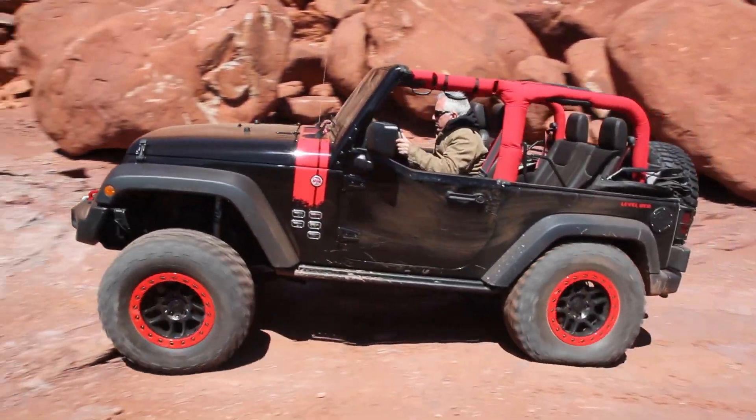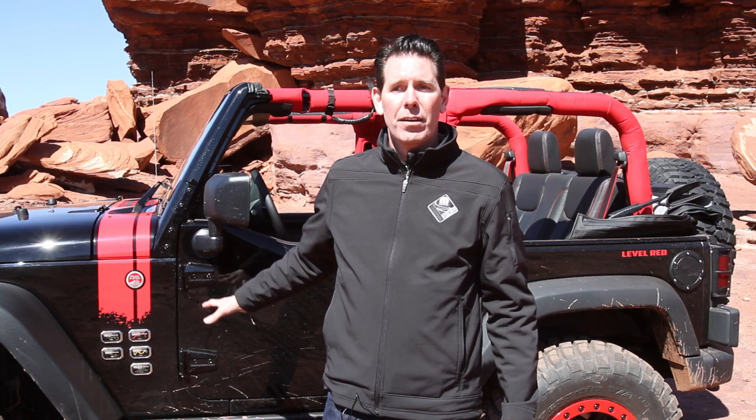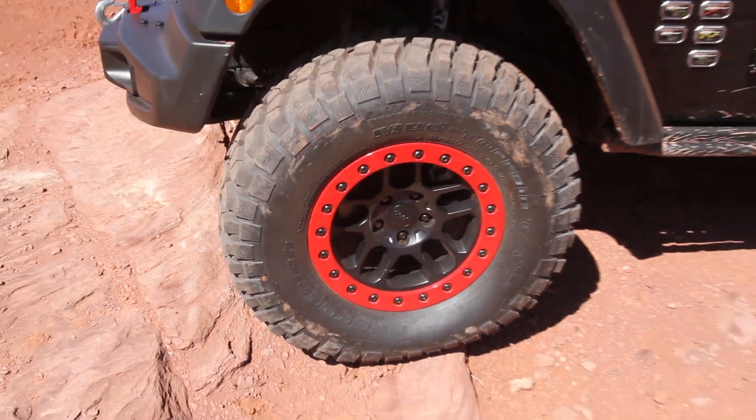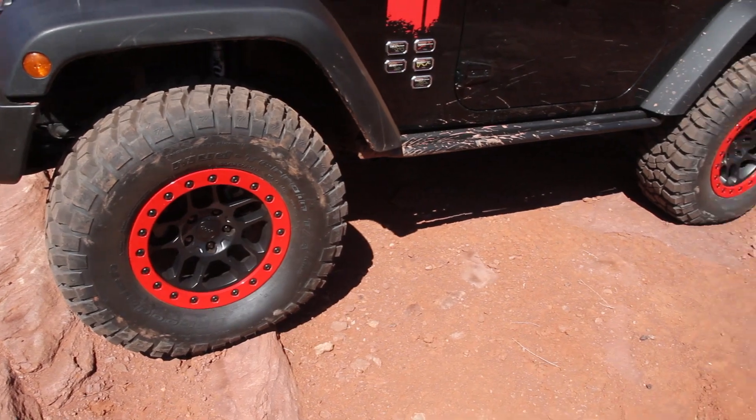Some of the Jeep Performance Parts that we've been developing: we've got a two-inch lift shown on this vehicle. We also have a new beadlock wheel that we've developed here, something that really fits the aesthetic and the feel of the Wrangler.